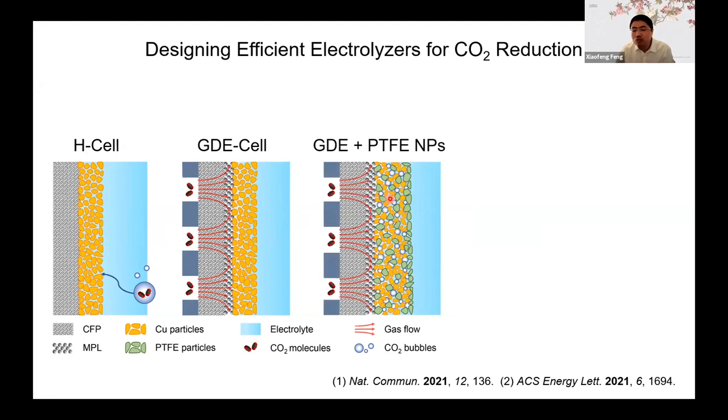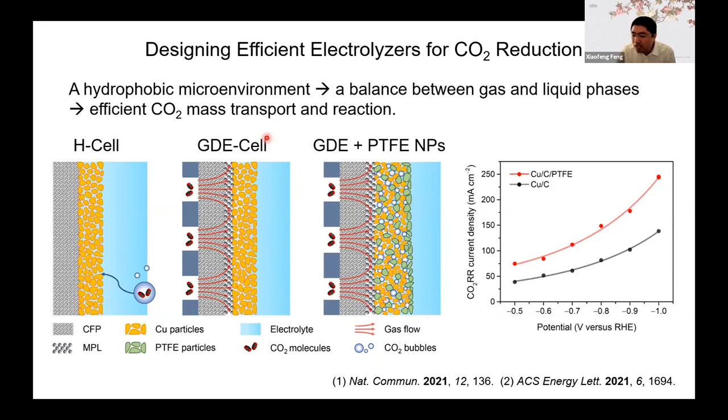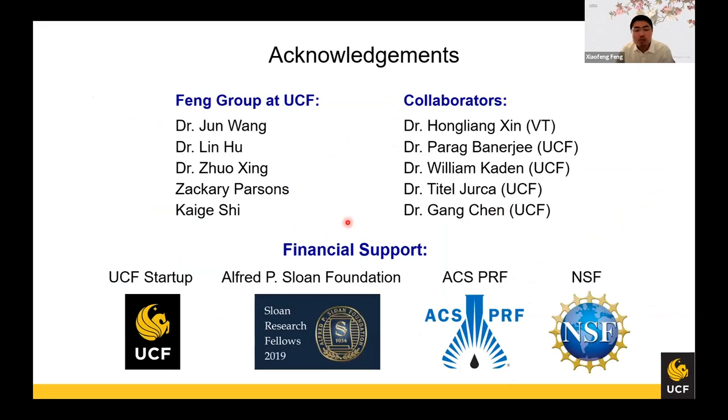But this is not enough. Our recent studies find that if you add some hydrophobic PTFE nanoparticles inside the catalytic layer around the catalytic particles, they can trap gas bubbles but also repel liquid around the nanoparticles, which means we are controlling the microenvironment. With this control, we can greatly increase the reaction rate by almost one-fold. By creating a hydrophobic microenvironment — just by adding some hydrophobic inert particles — we can achieve a balance between the gas and liquid phases, enabling highly efficient mass transport in the reaction of CO2 or nitrogen.